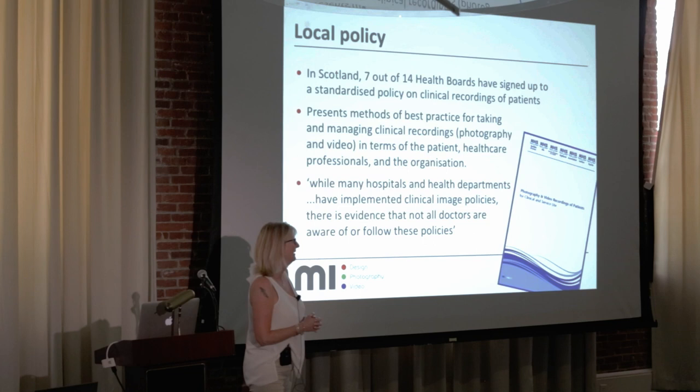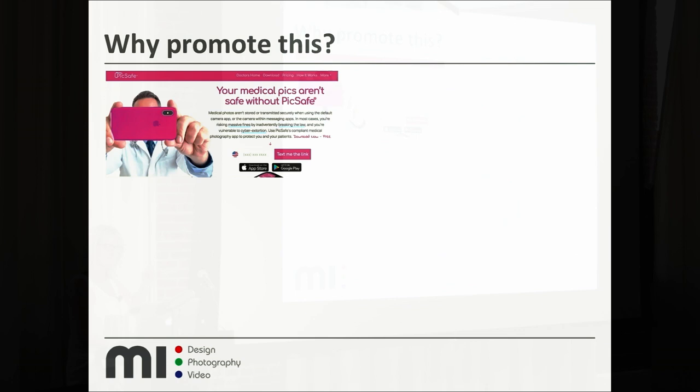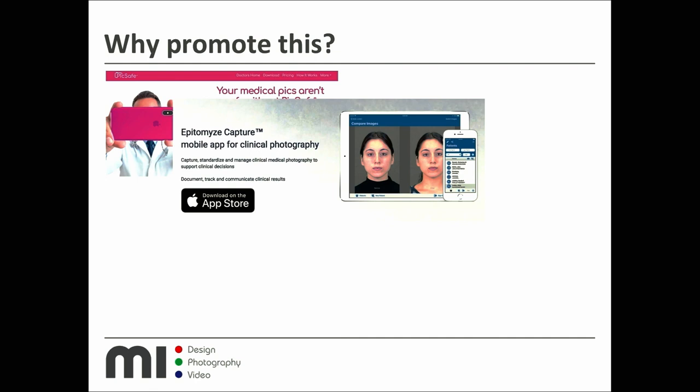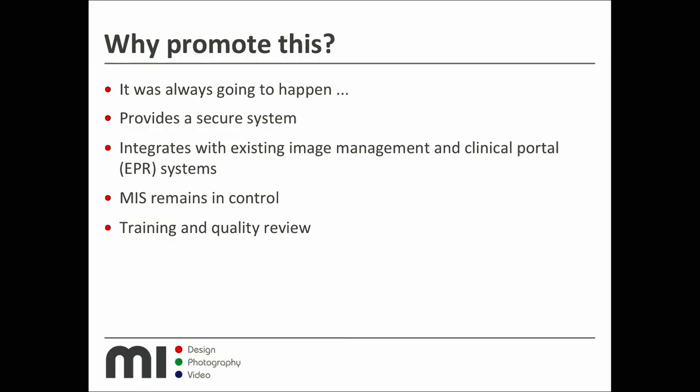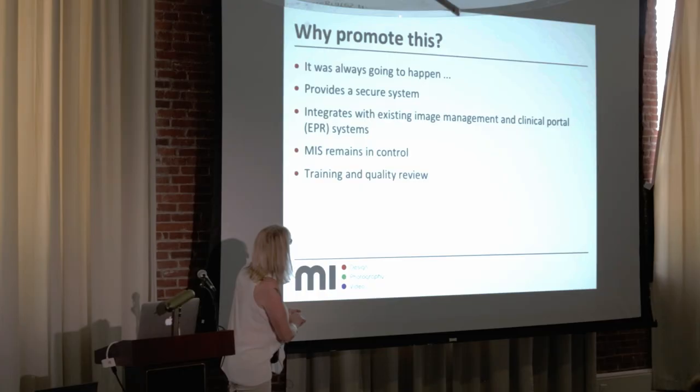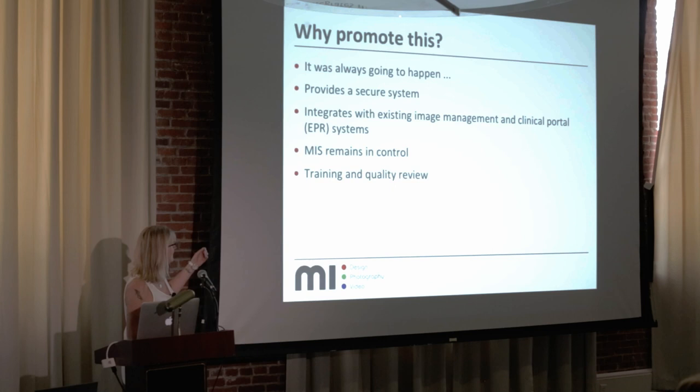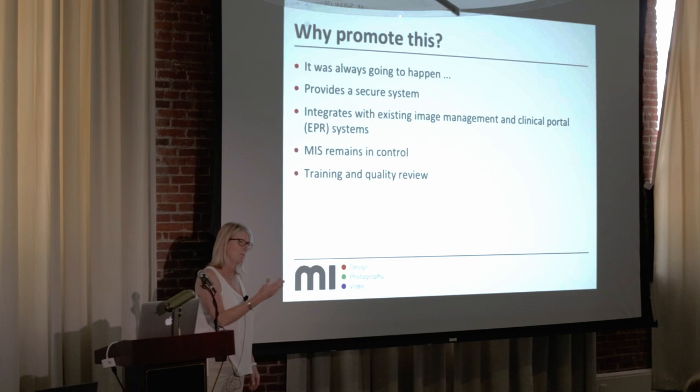Why would a professional clinical photographer promote something like this when we spend thousands on cameras? Because I'm getting emails like this in my inbox on a weekly basis, which means they're certainly going to our IT department too. I decided I wanted to be in control of that — it was always going to happen and it is happening. We promote it because this is a secure system that integrates with our existing image management software and clinical portal. Medical illustration remains in control, and we can provide training and quality-review any uploaded images.